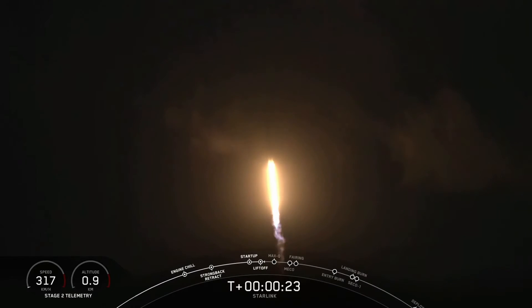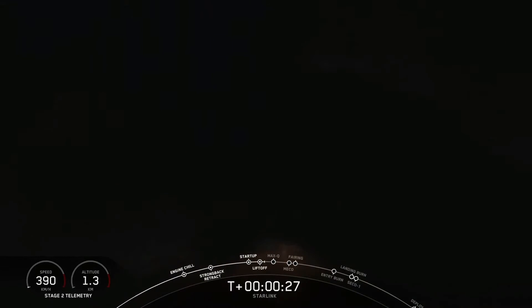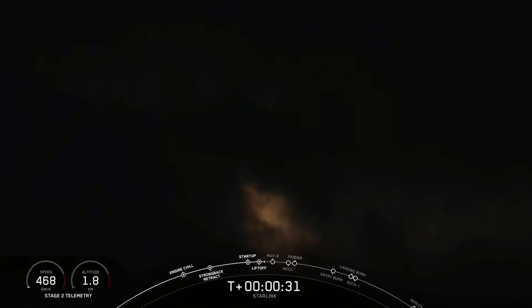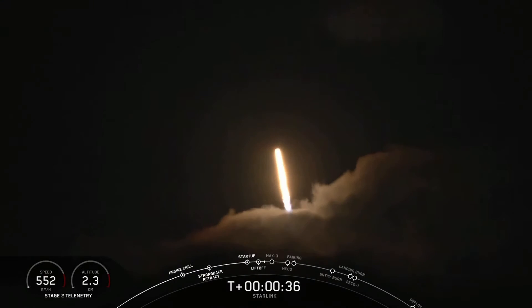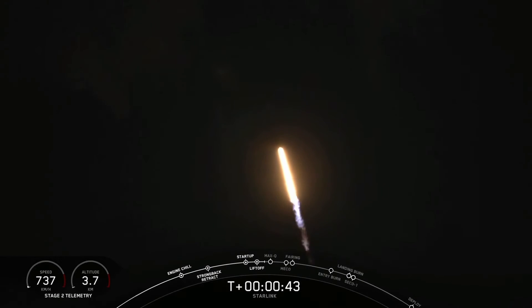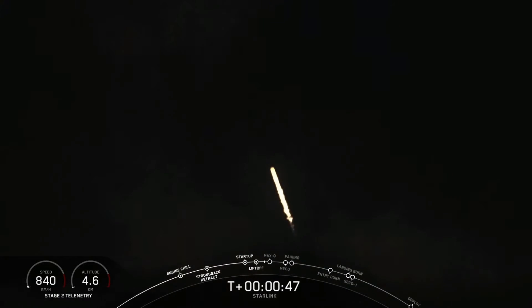Vehicle is pitching downrange. M1D chamber pressure is on level. 40 seconds into flight, Falcon 9 successfully lifting off from pad 40 at Cape Canaveral Air Force Station, carrying those 60 Starlink satellites into orbit.